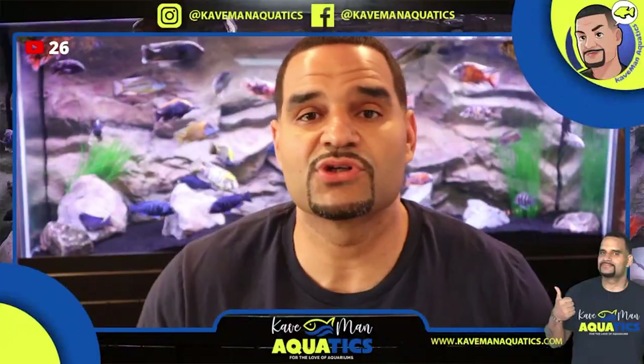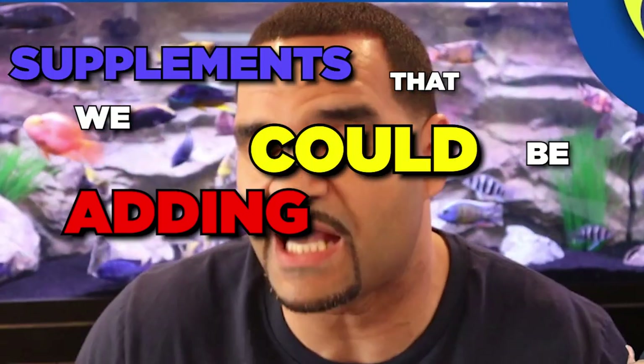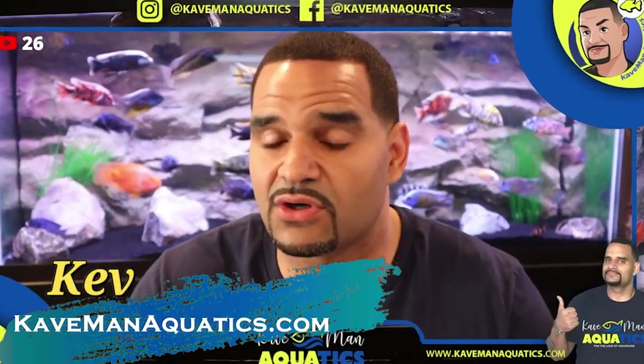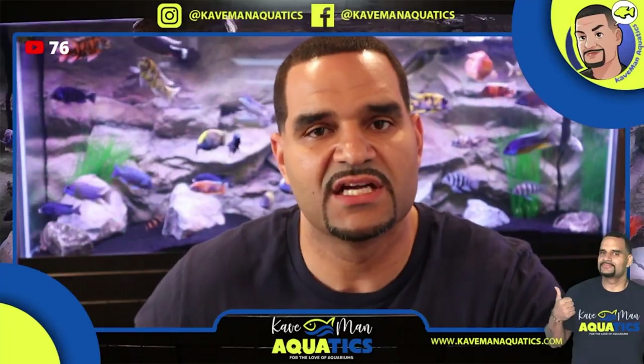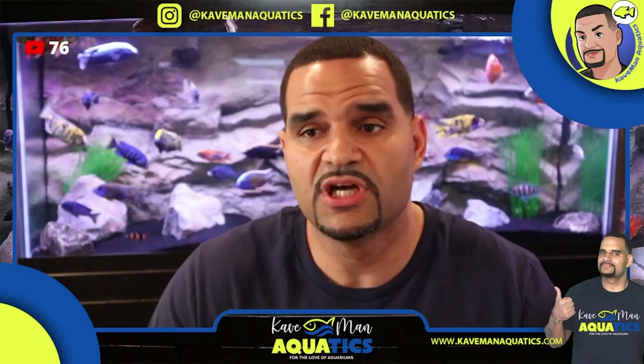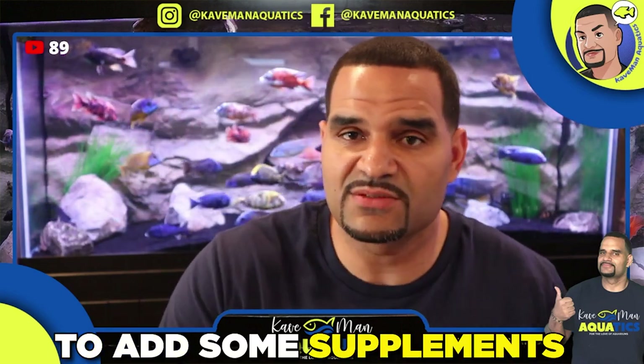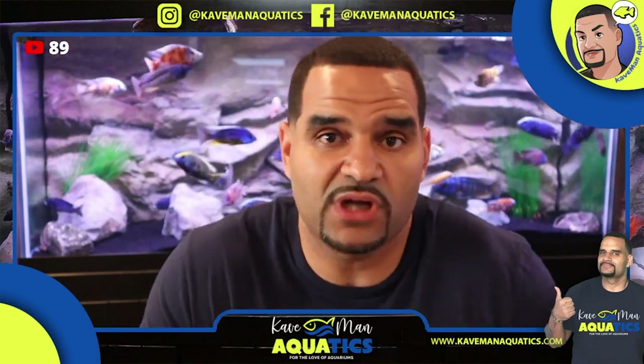Today's topic is supplements we can add to fish food to enhance our fish's quality of life. This is an update to a previous video I did on this topic. When it comes to pellet fish food, across the board, the process of heating and drying pellets causes them to lose a bunch of vitamins and minerals. That's totally normal, which is why adding supplements is a good idea.